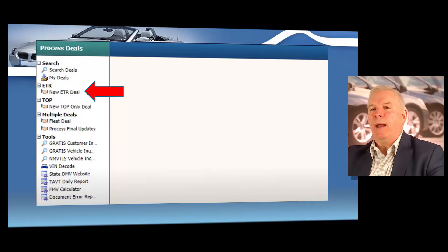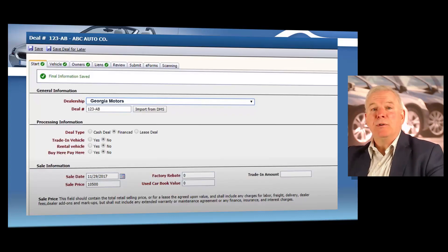Just about every ETR program that you would use, regardless of the software vendor, is going to be very similar to this. So to get started, most of these programs you're going to click on the new ETR deal, like you see right here. So remember, we've completed the transaction and now we're doing our mandatory title application for the customer for that vehicle we just sold. You're going to click on new ETR deal and you're going to enter your dealership name.